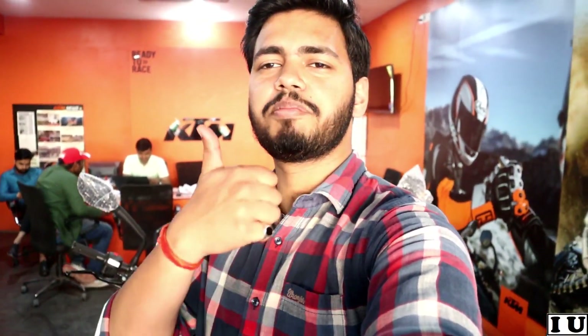I hope today's vlog was very interesting to you. I personally like this bike very much. Thank you for watching this video. If you liked it, please like, comment, and share your thoughts. Subscribe to the channel and hit the bell icon so you get all my videos and updates.